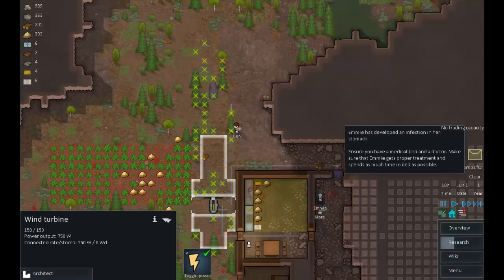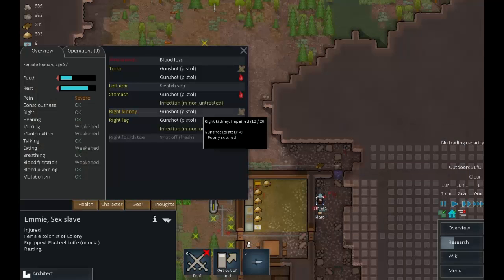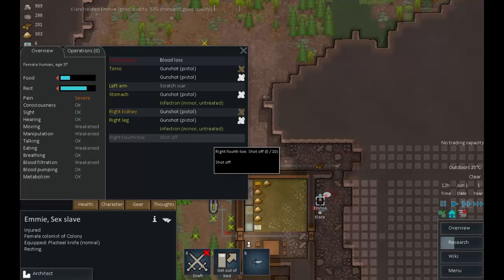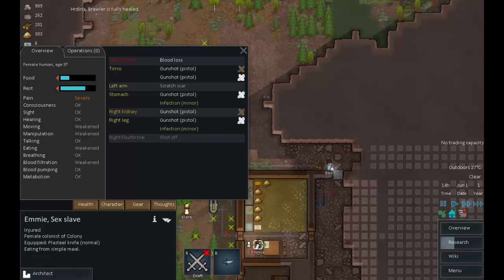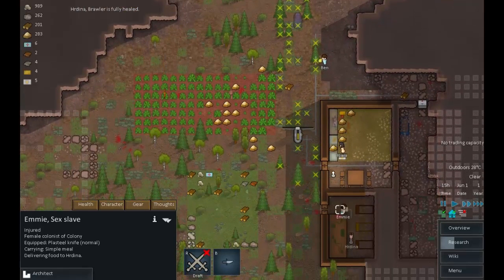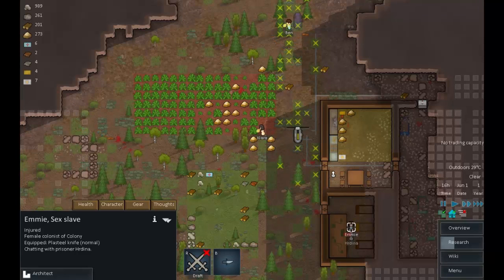Emi has developed an infection in her stomach. Fortunately she's being treated right now. We've got rid of all the bleeding — that's a good thing. Hopefully Clara will be treating her infections as well. Emi is now treated, though she'll probably have to come back fairly soon. Infections are a medicine sink — they keep you using medicine until the person develops immunity. Come on Emi — recruit Herdina, we could use her. There's a 32% chance, which is fairly good.